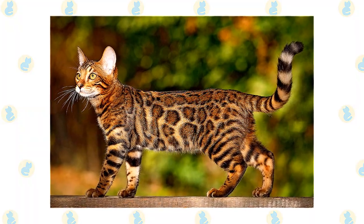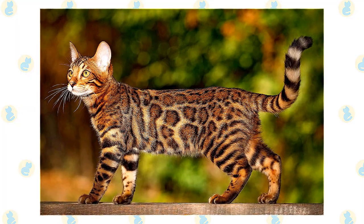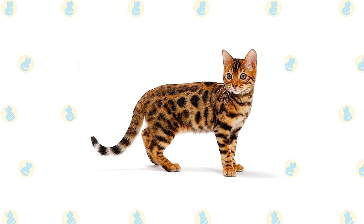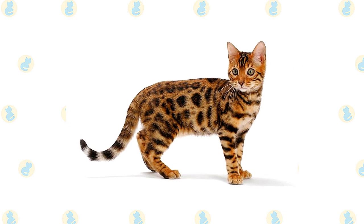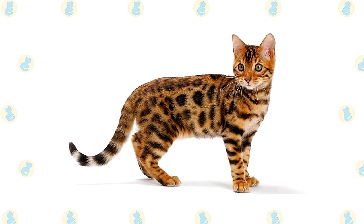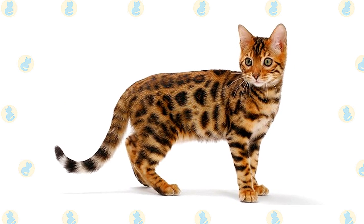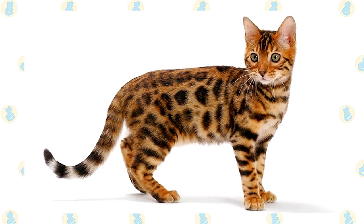Enhancing the Bengal's wild appearance is a short thick pelt that feels luxuriously soft and silky. It comes in several colors and patterns, including brown tabby, seal mink tabby, black silver tabby, and seal silver lynx point. The coat can be spotted randomly or in horizontal patterns, or it can be marbled with horizontal stripes arranged randomly on a lighter background. Some Bengals have a coat described as glittered — the fur shimmers in the light as if tipped with gold dust.